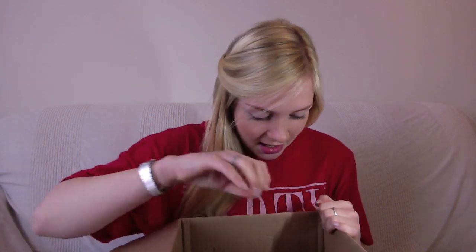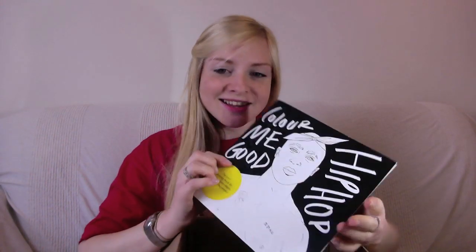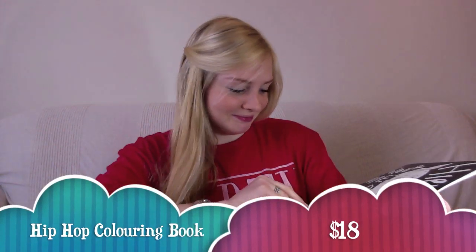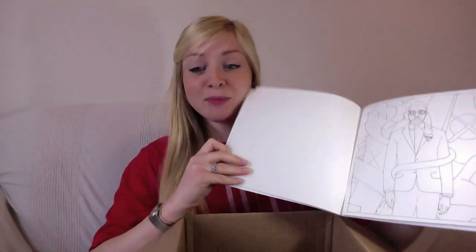The first item I can see is this Hip Hop Colour Me Good. It's a colouring book full of hip hop singers — Grandmaster Flash is in there. That's kind of cool. I don't know if I'll be doing any colouring but it's a cute thing to have around the house. Funny idea.